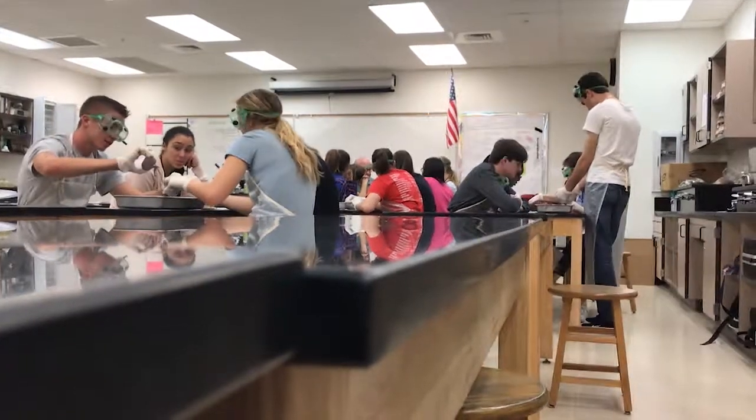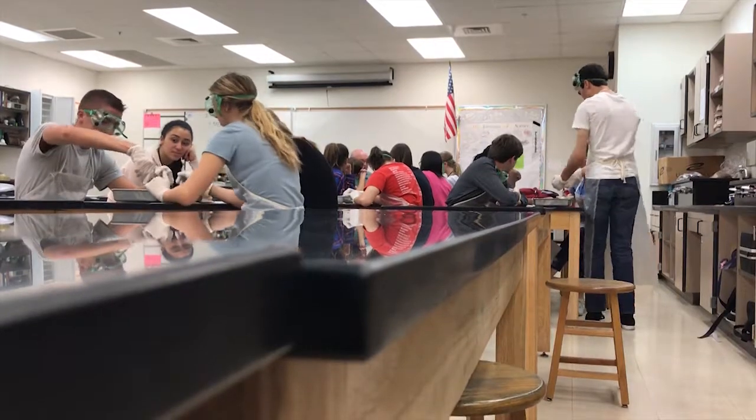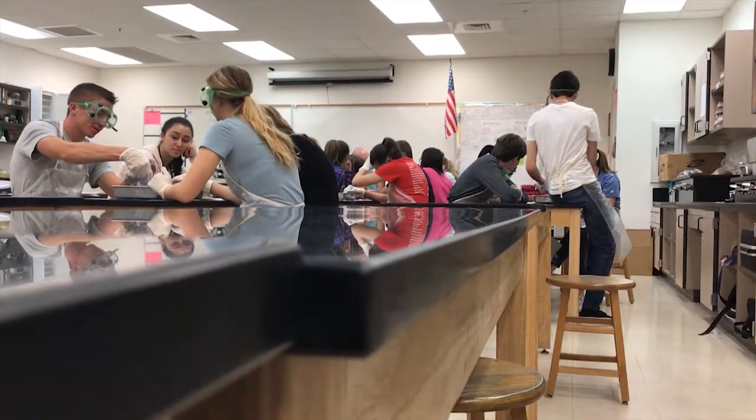Mr. Eller's anatomy class at the river is taking a closer look into anatomy by doing a week-long dissection to learn more about the systems that make our bodies tick.